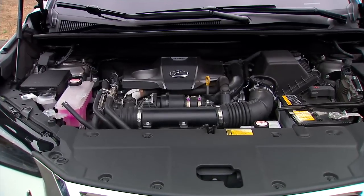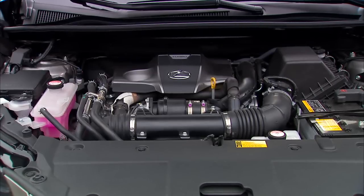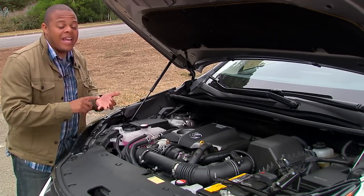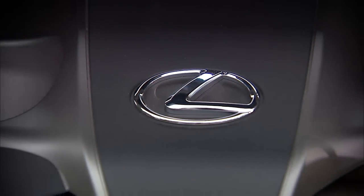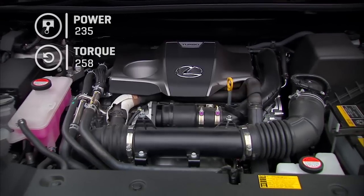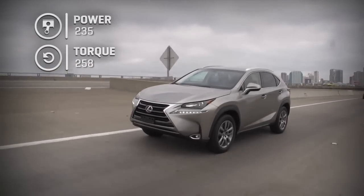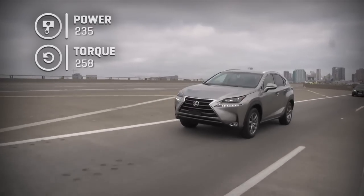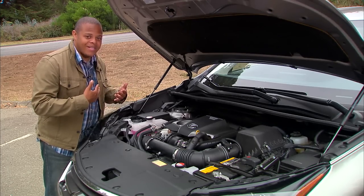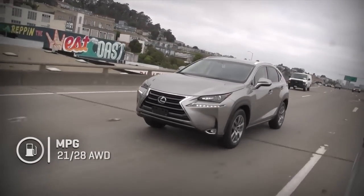Under the hood, we'll find Lexus's first-ever turbocharged engine — a two-liter single turbo that uses an intercooler and a combination of gasoline direct injection and port injection, seamlessly transferring between the two systems. That gives you 235 horsepower and 258 pound-feet of torque. The EPA hasn't weighed in yet, but Lexus estimates about 24 miles per gallon combined, which is bang on what I've gotten during testing — breaking down to 21 city and 28 highway.